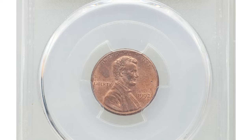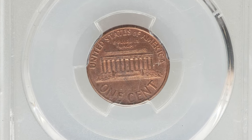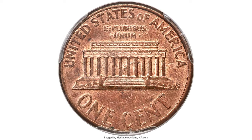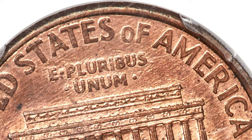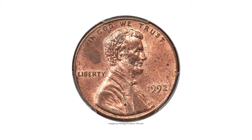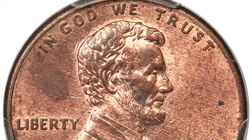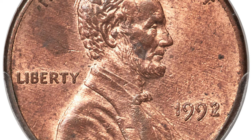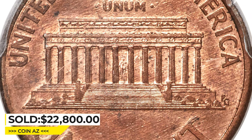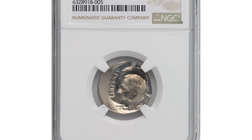Next, a 1992 Lincoln cent with Closed AM on the reverse — a highly elusive penny variety in mint condition, graded MS64 Red and Brown by PCGS. "Closed AM" means the letters A and M in AMERICA are close to each other, almost touching. The variety was only present on a few coins produced that year. The Cherry Pickers' reference notes that the 1993 reverse design was used on some circulation-strike 1992 cents, resulting in this variety. It sold for $22,800 at Heritage Auctions.